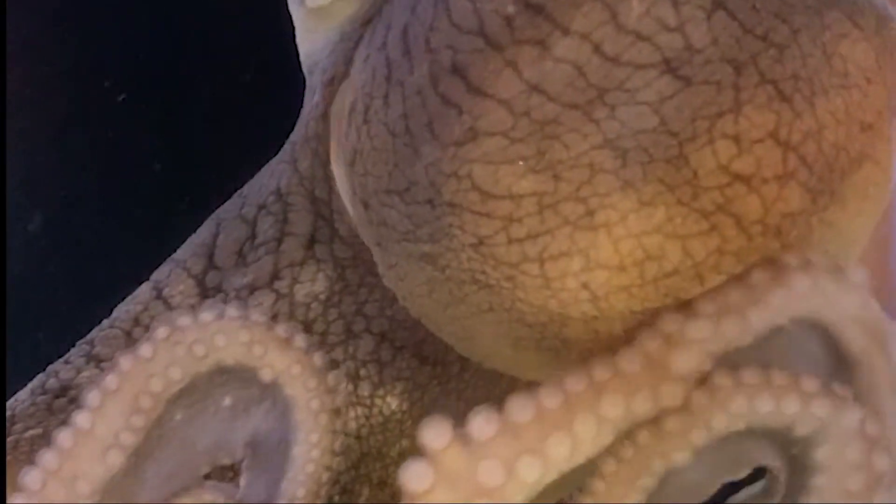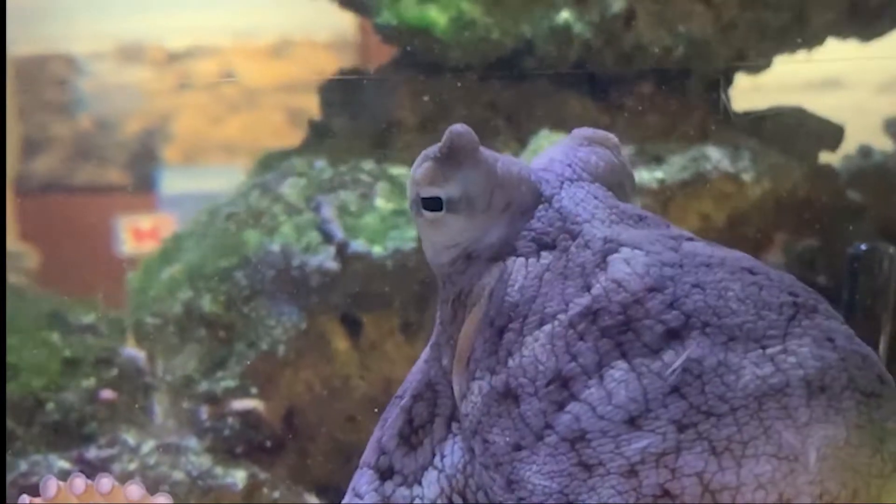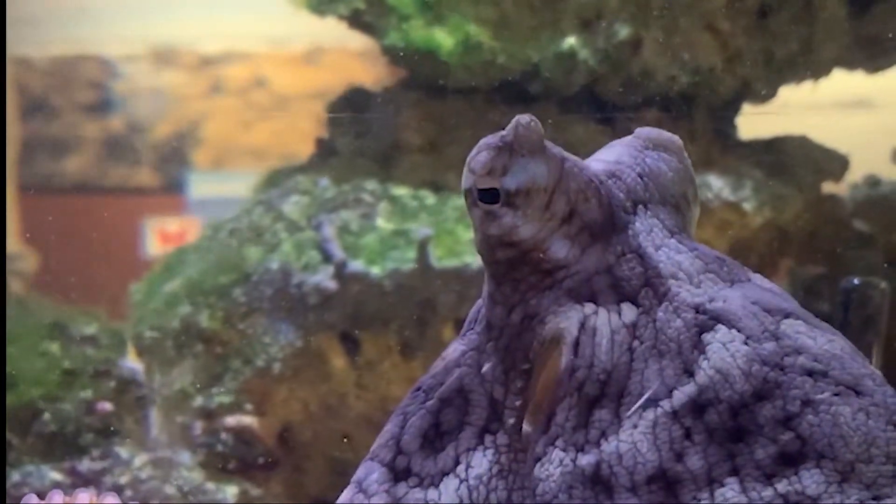If you are looking for a true master of disguise, look no further than the octopus. These invertebrates can change their color and texture at any moment's notice and disappear right before your eyes.